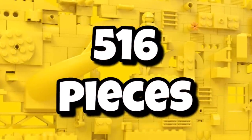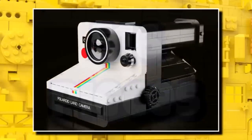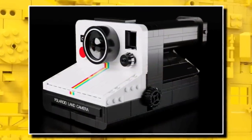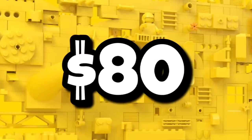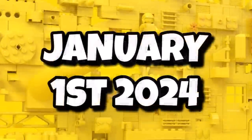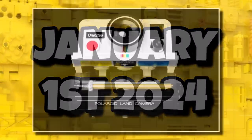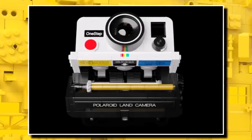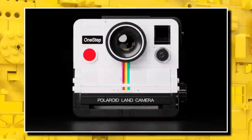It's going to come in with quite a small piece count for LEGO Ideas of 516 pieces, so it'll probably be a similar size to the original submission. It's going to come in with quite a high price tag of $80, so it definitely feels expensive for 500 pieces. It's launching on January 1st, 2024. That piece count should still be able to pack in some functions like we saw with the original model — quite a niche one, but I'm sure it will be popular.